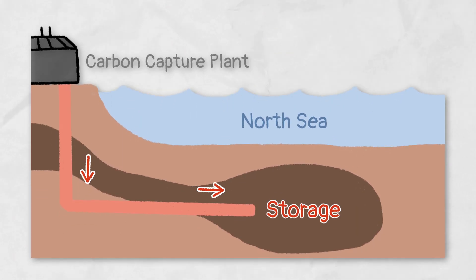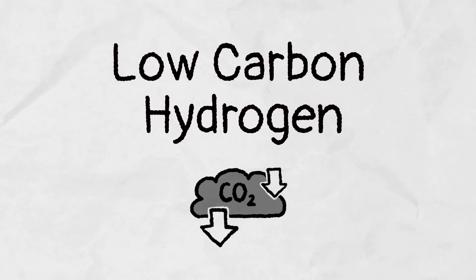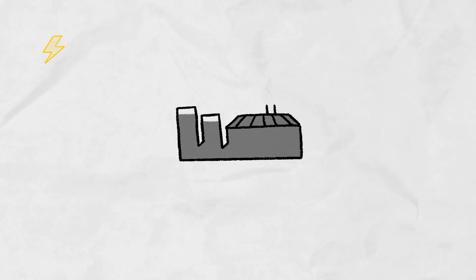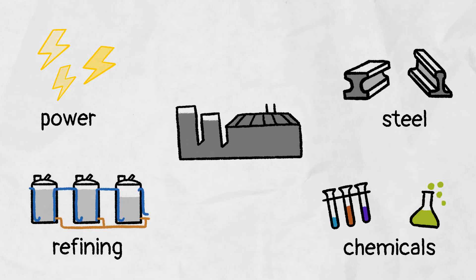There are some big projects happening like capturing carbon and storing it deep beneath the seabed rather than releasing it into the air, and using lower carbon hydrogen instead of natural gas. These projects are the key to big industries such as power, steel, chemicals and refining being able to lower their carbon dioxide emissions.